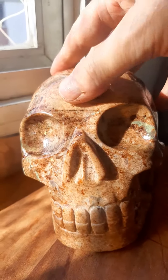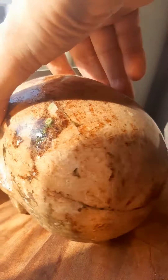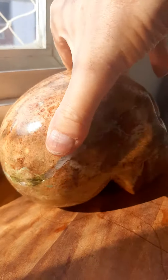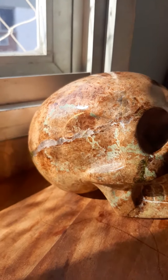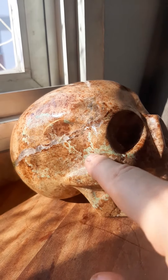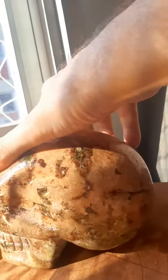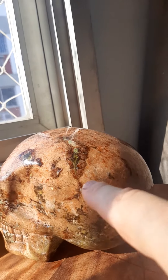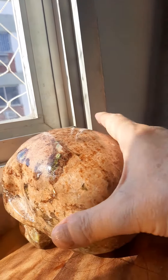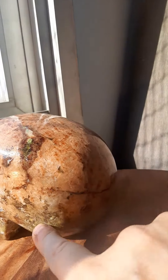Here's a skull I got in from Vanderlei. I gave him the rough, and this rough is kind of unusual because it's a conglomerate of many stones. It's got amazonite — see here — it's got tourmaline, see these black areas? Then it's got at the bottom here, green epidote.